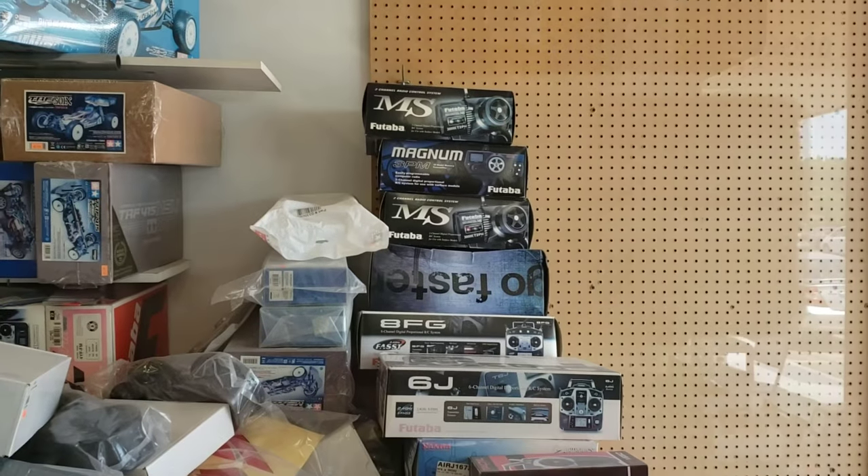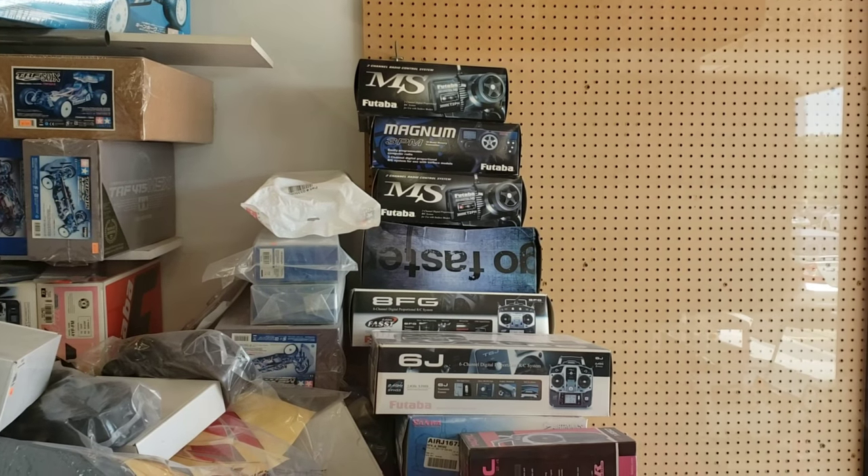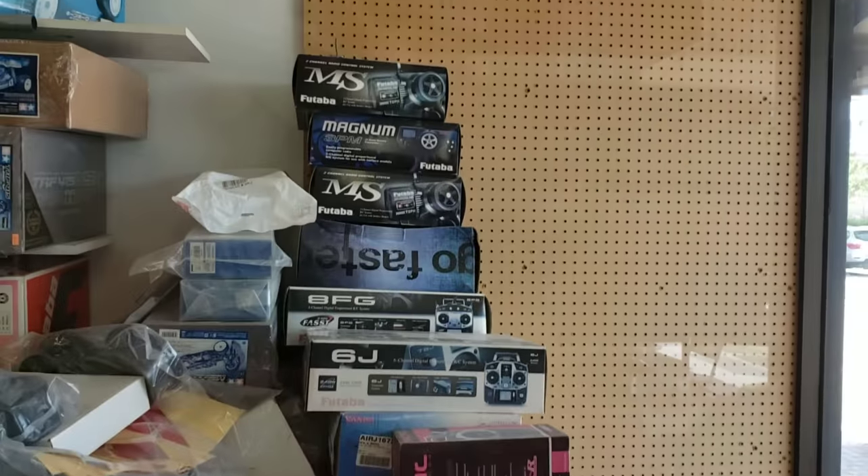And then to your right, we got some Futaba radios. Old school — probably before I was even born. You got a two-channel right there. They have seven channels now.